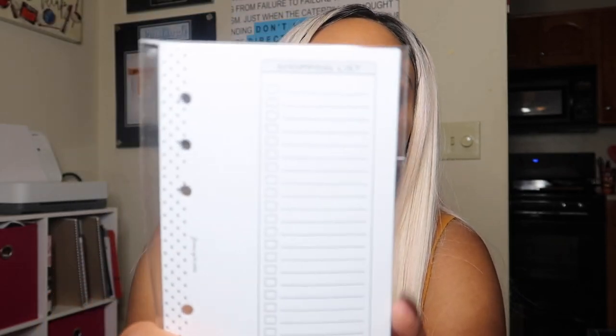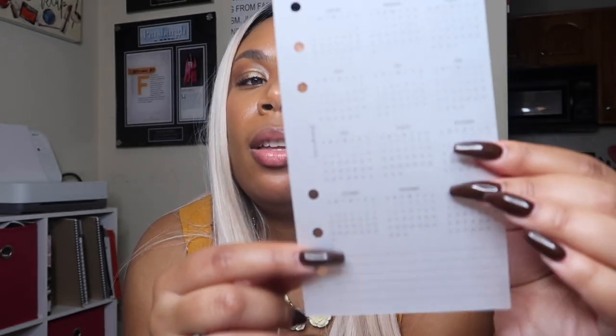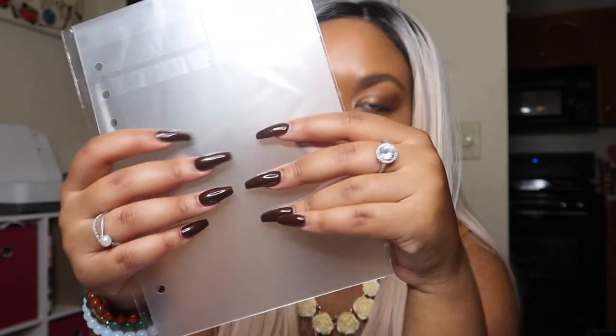I also grabbed her shopping list insert. Then there were these post-it notes — I bought them before I placed my Amazon order and now I'm like I shouldn't have bought these separately, but you can't have enough pink. I also ordered two 2021 dashboards — one for my personal planner and one for my A5 — printed on vellum, and they're just super cute. It's a really nice dashboard with the full year on it and a note-taking section.